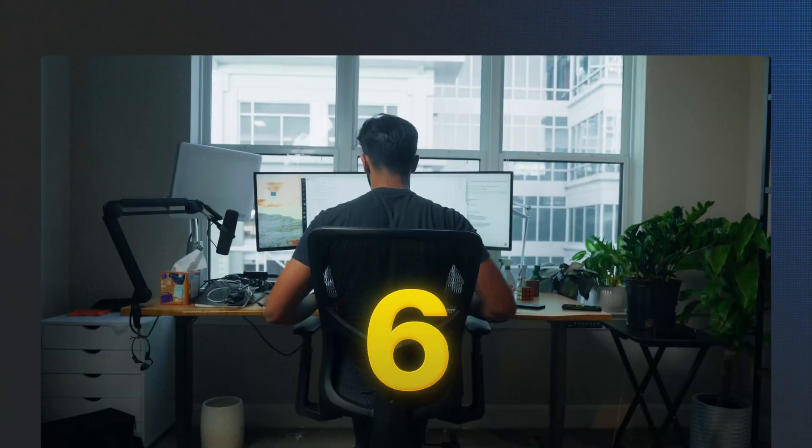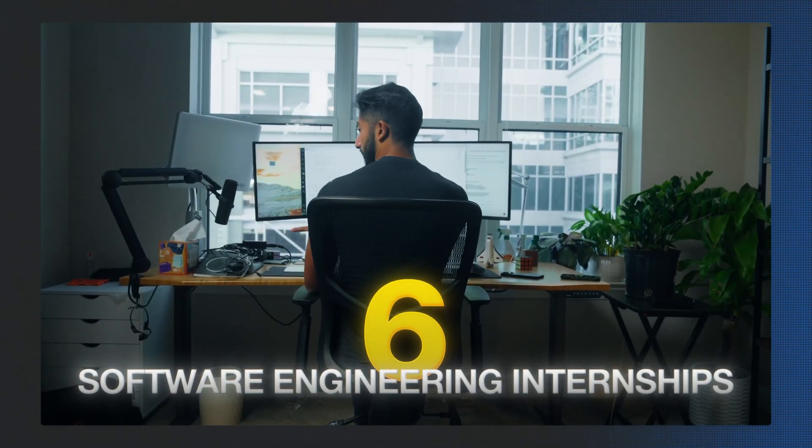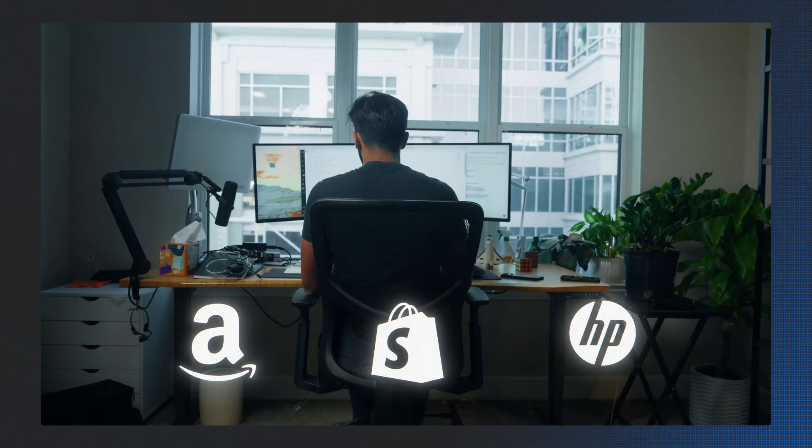My name is Aman, and back in college while doing my computer science degree, I cracked the code on this. I went from barely passing my classes to landing six software engineering internships at companies like Amazon, Shopify, and HP. And more importantly, I made computer science feel less like torture and more like something I actually enjoyed and was good at.